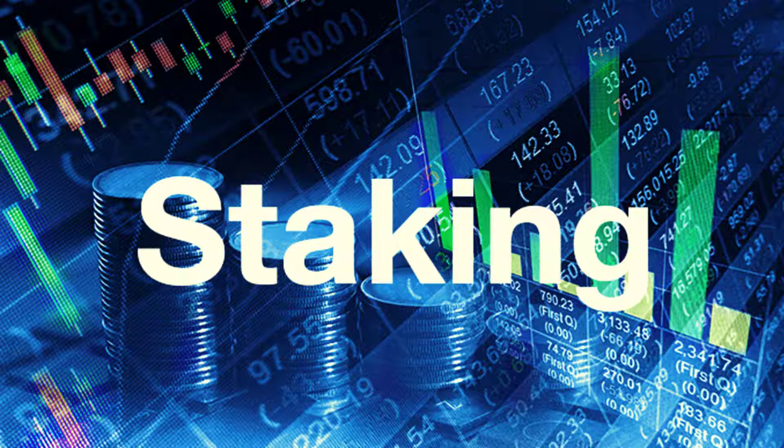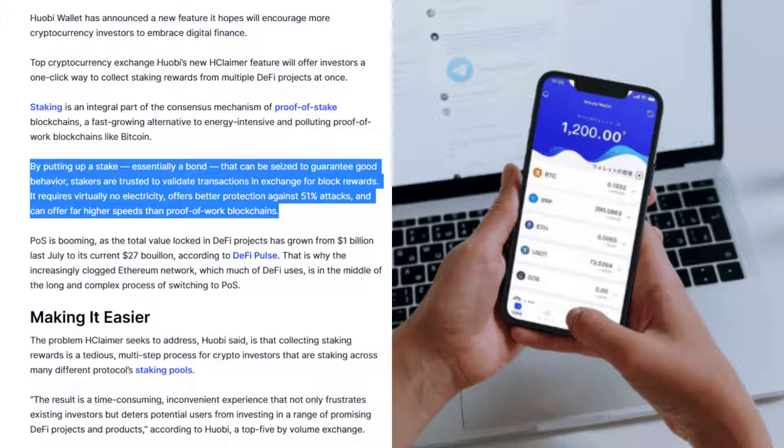Staking is an integral part of the consensus mechanism of proof-of-stake blockchains, a fast-growing alternative to energy-intensive and polluting proof-of-work blockchains like Bitcoin. By putting up a stake — essentially a bond that can be seized to guarantee good behavior — stakers are trusted to validate transactions in exchange for block rewards. It requires virtually no electricity, offers better protection against 51% attacks, and can offer far higher speeds than proof-of-work blockchains.